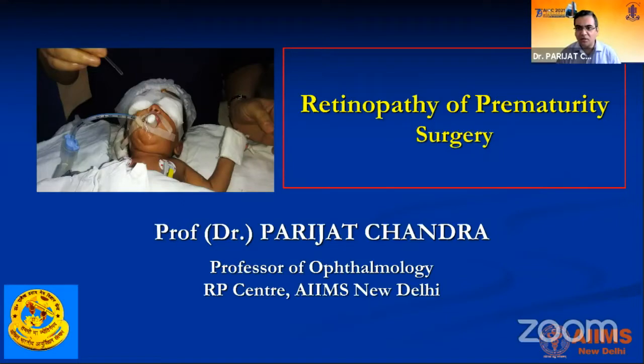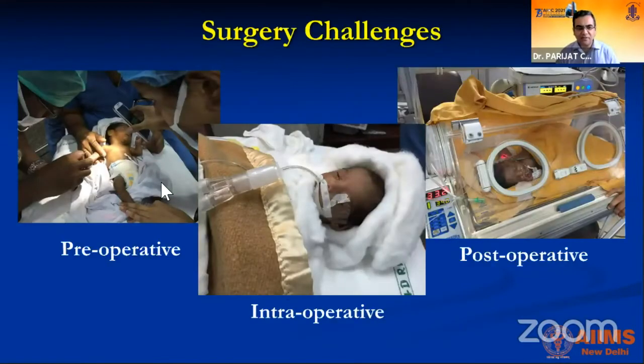I'll be talking about ROP surgery. There are a lot of surgical challenges. Fortunately at RPC, we have a very strong anesthesia team and a very strong NICU backup, because of which we are able to take these very small babies for surgery. Obviously, there are many challenges because these are very small eyes.